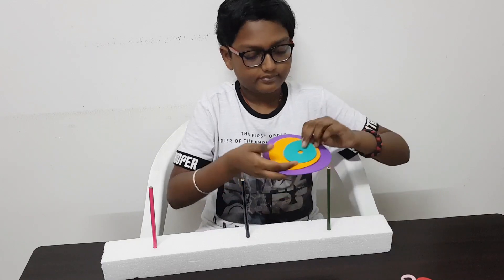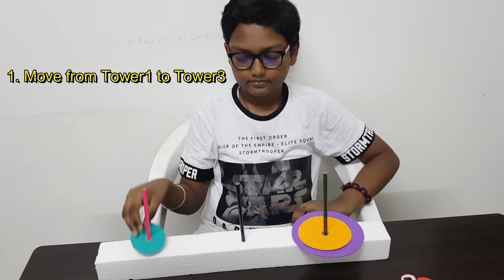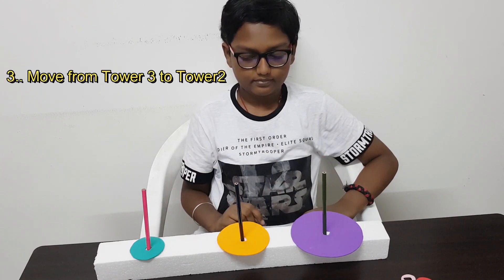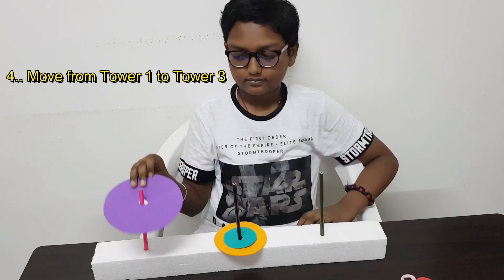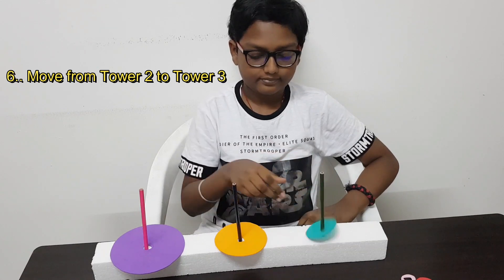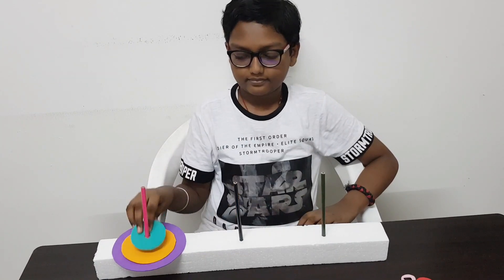Now let me increase one more disk and try with three disks. The first step is to move from tower one to tower three. The second step is to move from tower one to tower two. The third step is to move from tower three to tower two. The fourth step is to move from tower one to tower three. The fifth step is to move from tower two to tower one. The sixth step is to move from tower two to tower three. And finally, the seventh step is to move from tower one to tower three. So it takes seven steps to complete three disks.